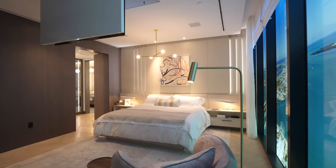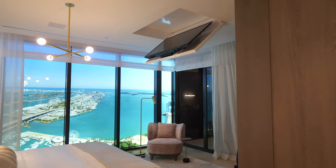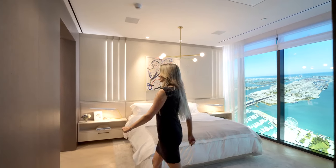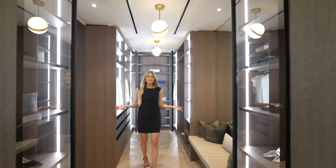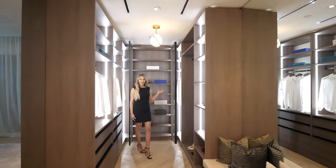Follow me into the master suite. You can see how large this room is. You'll also get a retractable TV that comes standard inside all of the master bedrooms. And look at this amazing closet — you have a showcase where you can display all of your favorite items.